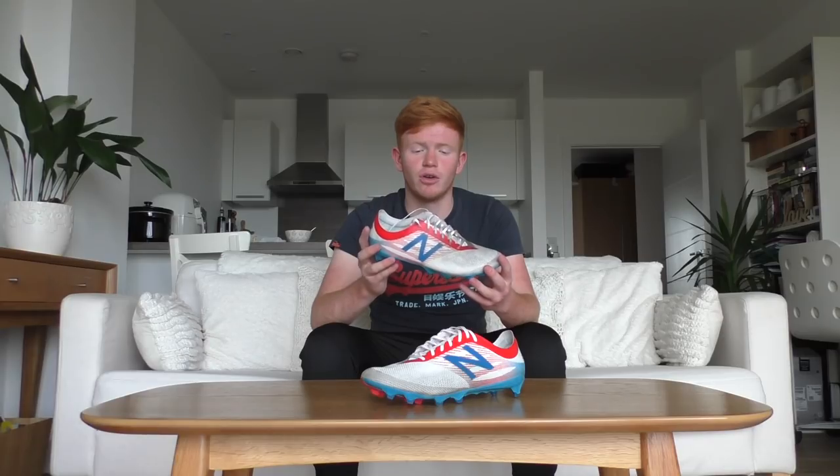Next up is the brother of the Visaro — the New Balance Furon 2. This boot is also quite stiff to break in, but the thin material gives you a good touch on the ball and I love shooting in them.